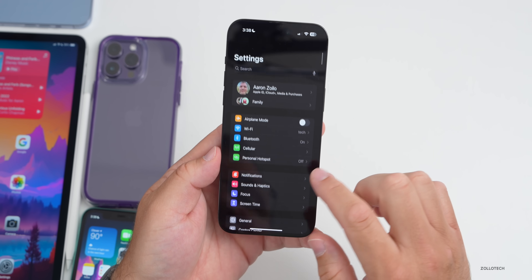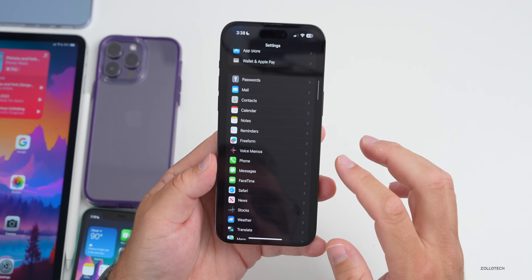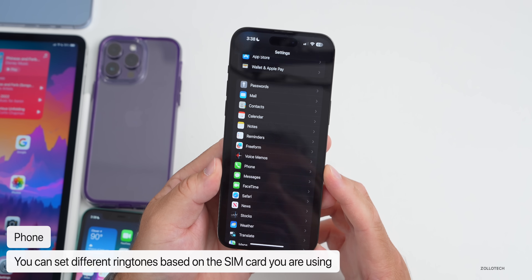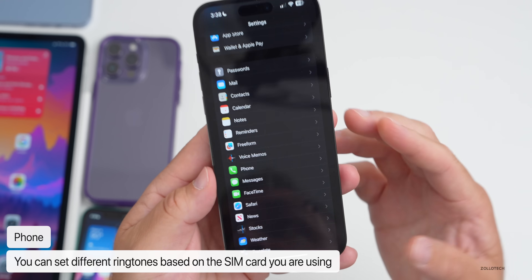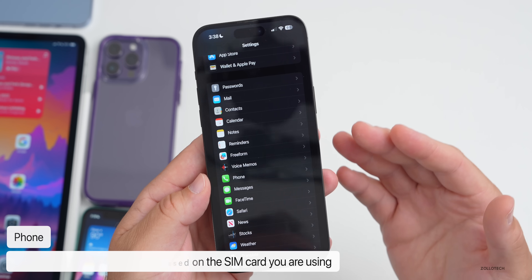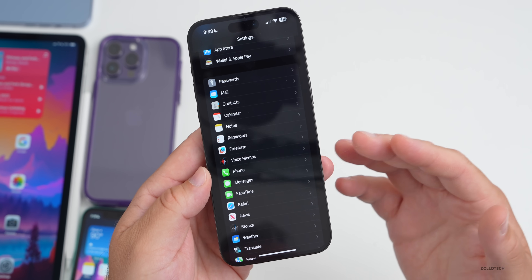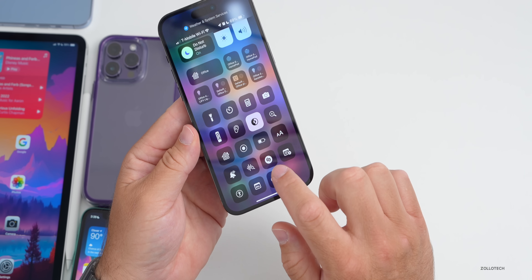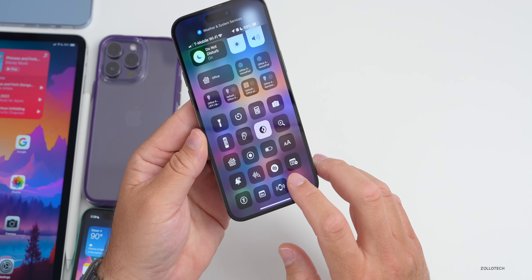Within the Phone settings, they've updated things so that if you're using multiple SIM cards, you now have the option to set multiple ringtones based on SIM card. If you only have one SIM card you can set a single ringtone, but if you have multiple SIM cards you'll now be able to set a different ringtone for each number.